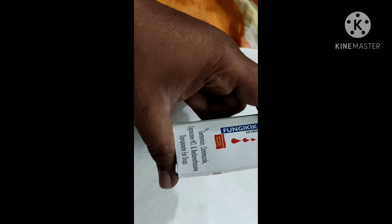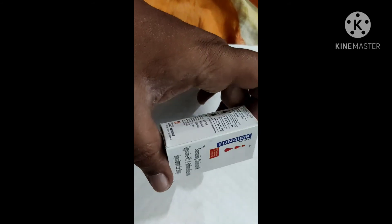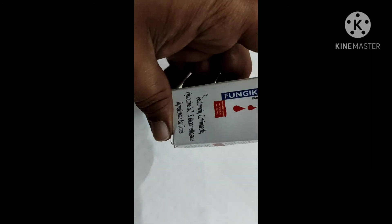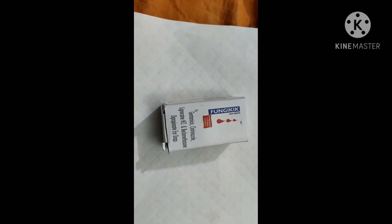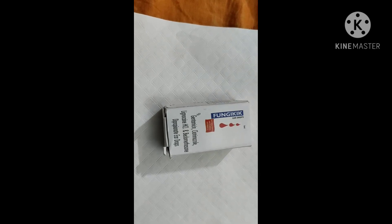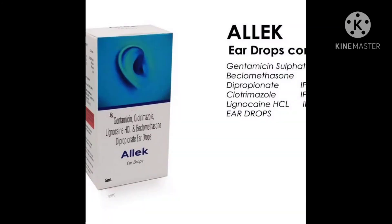I have the Fujikhin brand eardrop, made by Galaxy Medicines, a Lucknow company. Gentamicin belongs to a family of drugs called aminoglycosides, a family of antibiotics used for prevention and treatment of various bacteria. It works by stopping the growth of bacteria through stopping the synthesis of bacterial protein.